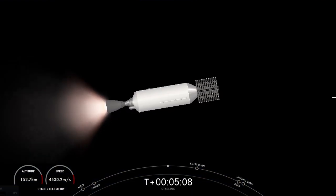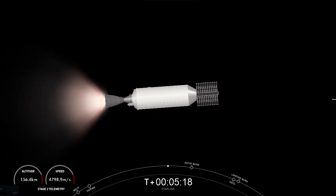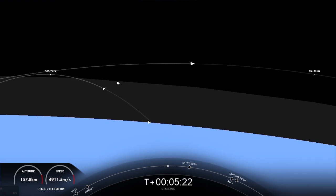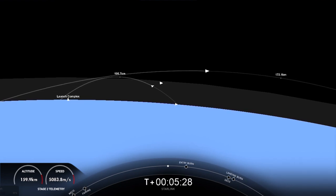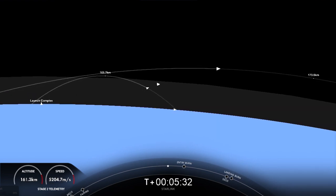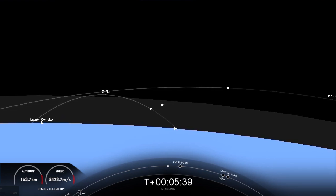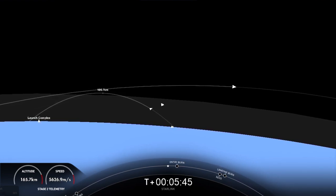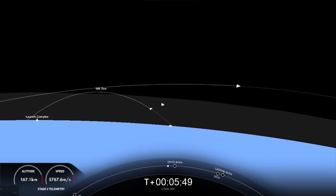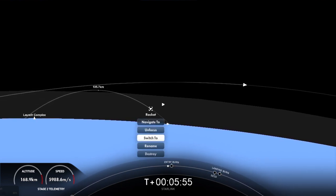The entry burn will be three of the nine M1D engines reigniting, which helps slow the vehicle down as it makes its way back through Earth's atmosphere. Once the entry burn concludes, the atmosphere helps scrub most of the velocity on the first stage, and then it will utilize a single-engine landing burn about a minute later. We are attempting to land on our drone ship, A Shortfall of Gravitas, tonight. Starlink is a satellite internet constellation designed and manufactured by SpaceX to provide high-speed, low-latency internet to people living in remote and rural locations around the globe. Starlink recently went live in Norway, and we are currently live in 39 countries and 46 markets around the world.